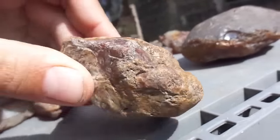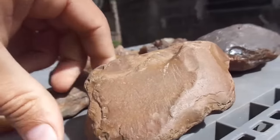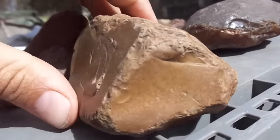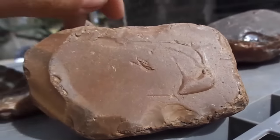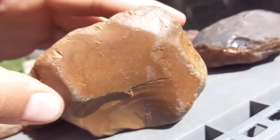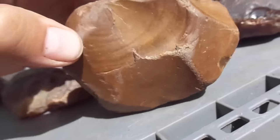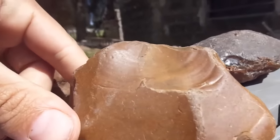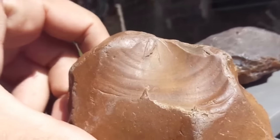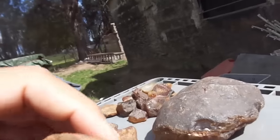I grew up on Long Island, which is a glacial moraine — it's just all smooth glacier deposits of rocks. Nothing like this. Nothing like any of these anywhere on Long Island that I've ever seen. This feels almost like glass. And you can see there was — it must have broken there — and the wave went through it and you can see the ripples kind of got frozen into it. I can't explain it.